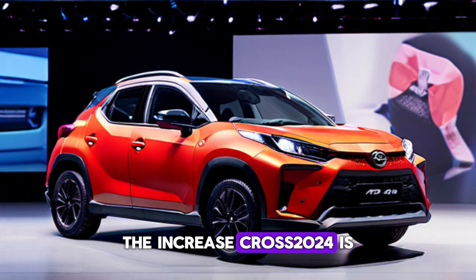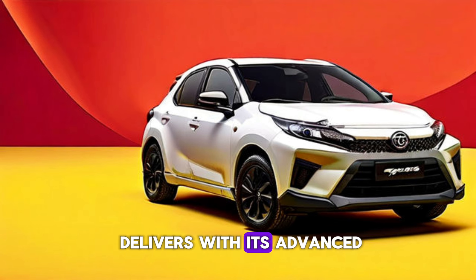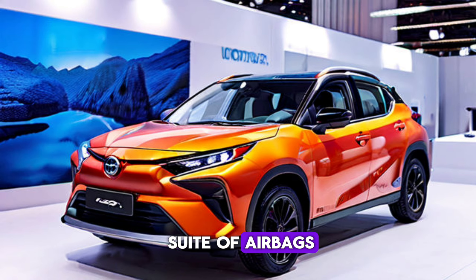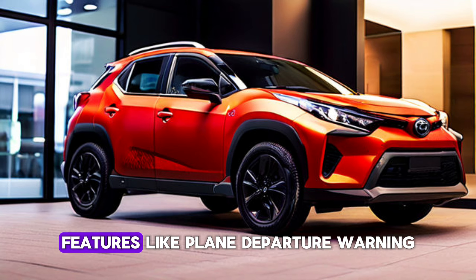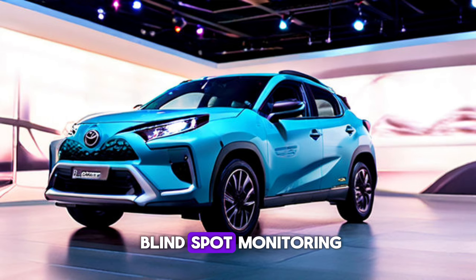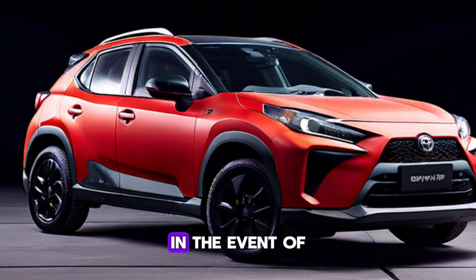Safety is a top priority, and the Yaris Cross 2024 delivers with its advanced safety features. Check out its comprehensive suite of airbags, anti-lock brakes, and electronic stability control. This SUV also features advanced driver assistance features like lane departure warning, adaptive cruise control, and blind spot monitoring. And with its high-strength steel frame and impact-absorbing body, the Yaris Cross 2024 is designed to protect you and your passengers in the event of a collision.